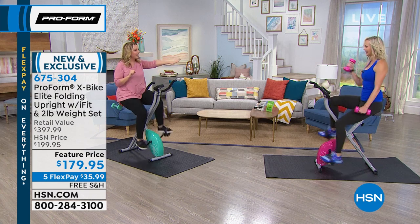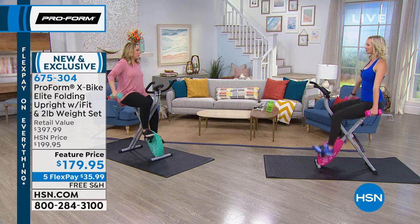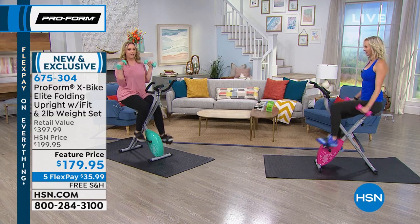Our special guest is here, who is a personal trainer and a nutritionist. Carissa is here. Hello. Welcome to the living room. You've already got your weights on, and I was pointing out before the show that my fingernail polish matches my weights exactly.